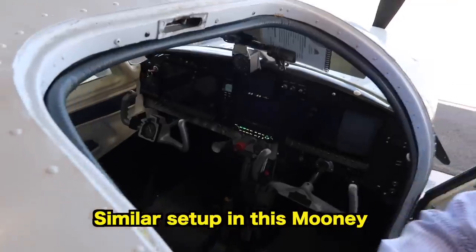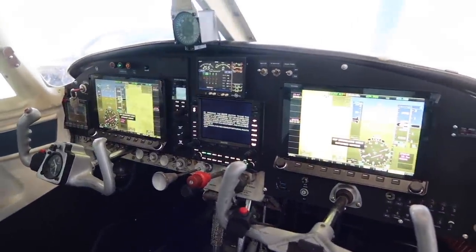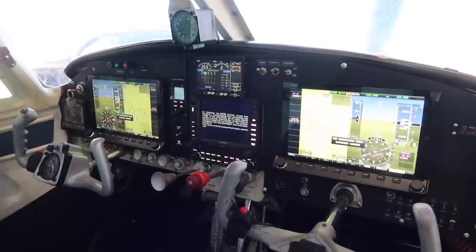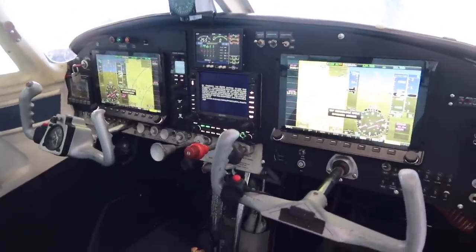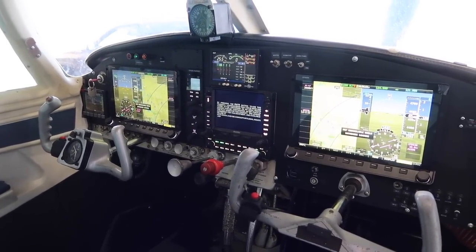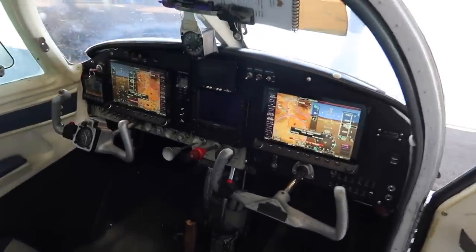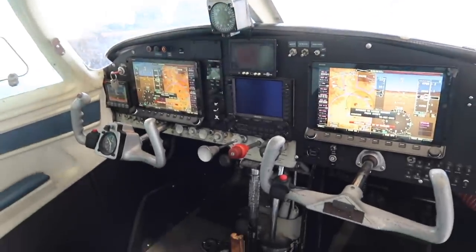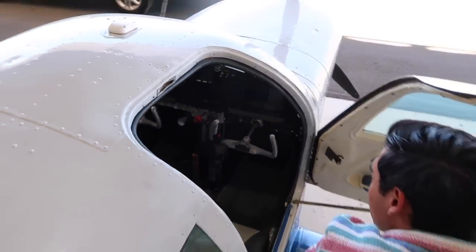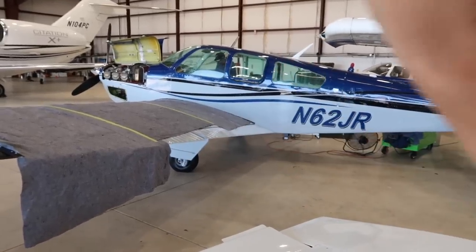We found a great example plane to go off of — a Mooney, which is a little tighter on the panel than we have in the Bonanza. Isn't that sweet? I love the coloring and the lighting. And ours is going to be even better because we'll have integrated engine monitoring on the Dynon screens. It just transforms this old Mooney into something so modern — just like how our paint job took years off the plane's age, the avionics will also make this plane look like a brand new Bonanza.